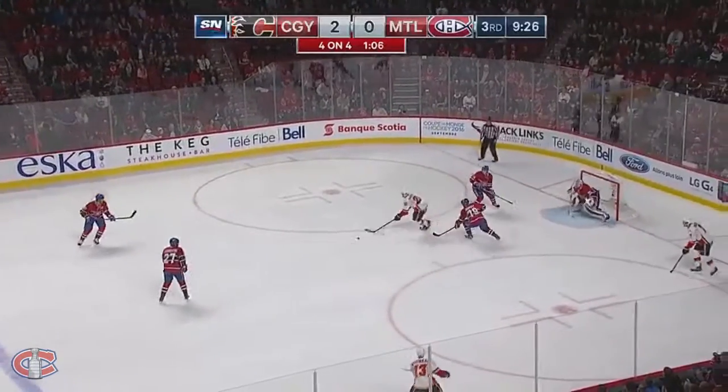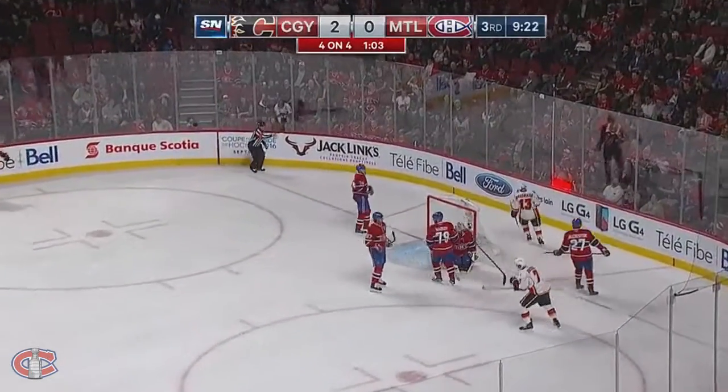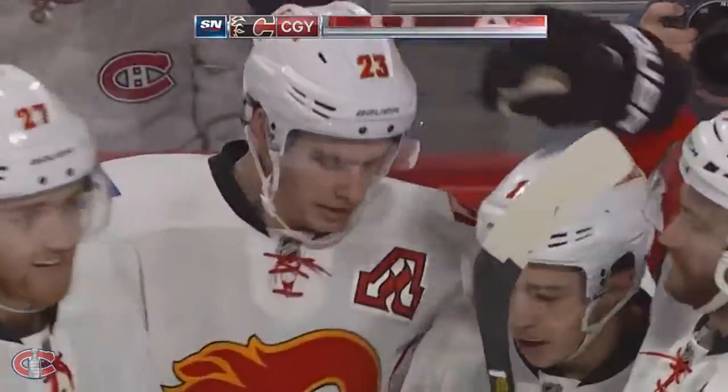Monaghan's parked in front. There's the pass to him. Tipped by Markov. Monaghan got it — good roll with a shot, he scores! Monaghan to Goudreau and it's a 3-0 Calgary lead.